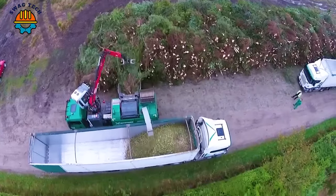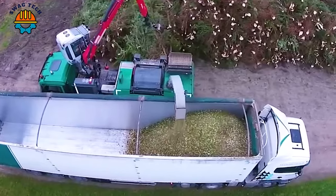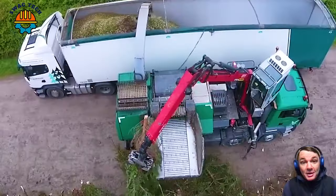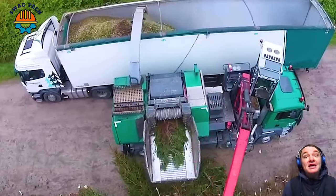With its powerful chopping ability, the Gen's truck-mounted wood chipper can effectively process large quantities of wood materials directly on site, reducing transportation costs and increasing operational efficiency.